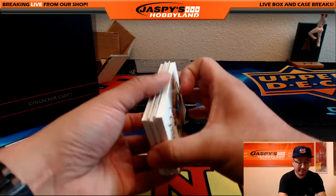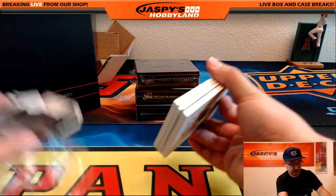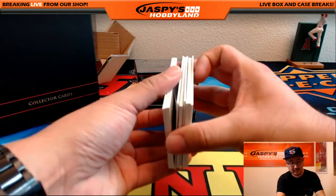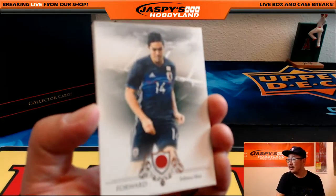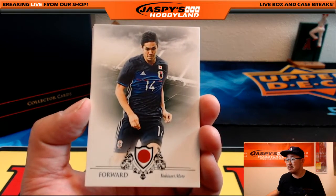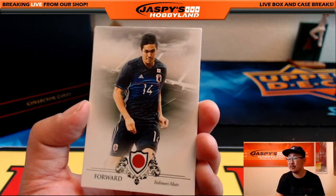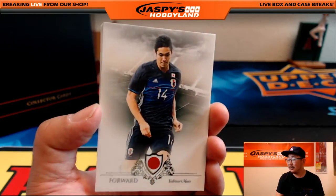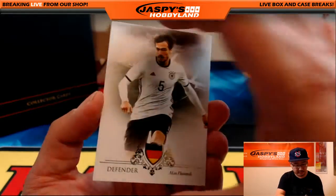We do have a random first name letter break in this too on jazzvishobbyland.com, so be sure to check that out. Even these base cards right here can still sell, you know, $10 to $20 per spot. Give it a shot, because some of these are short printed as well.